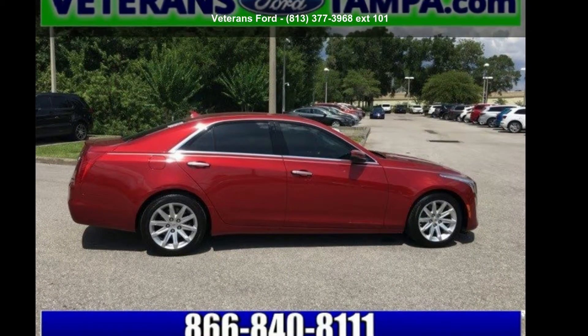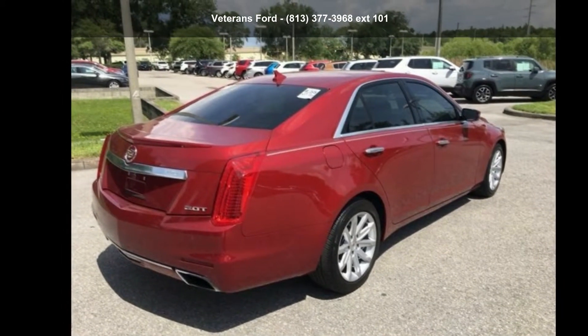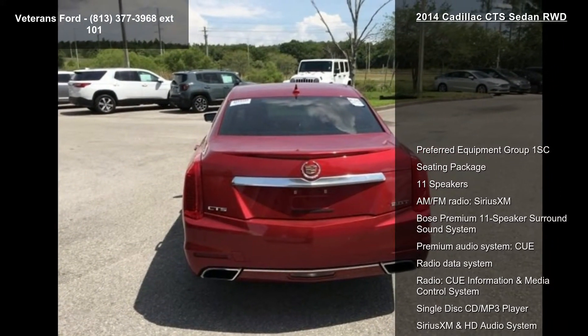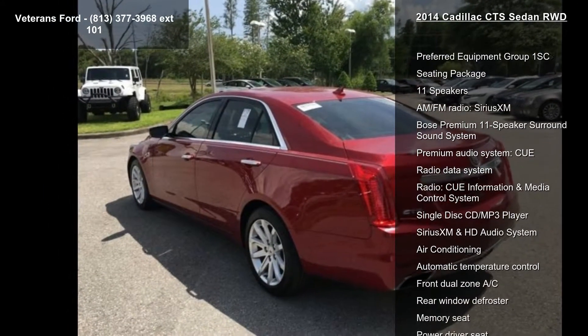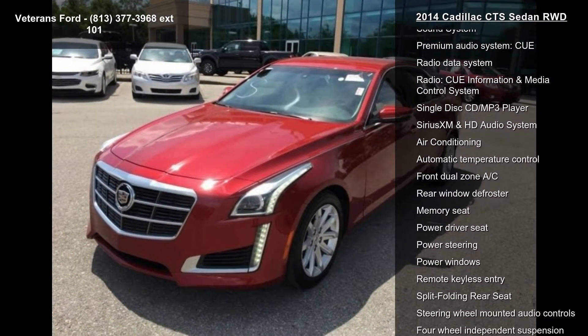Step into the Cadillac 2014 CTS Sedan Rear Wheel Drive. If you are looking for a first class ride, you have found it. This vehicle comes with a reliable 4-cylinder engine connected to a smooth shifting automatic transmission.